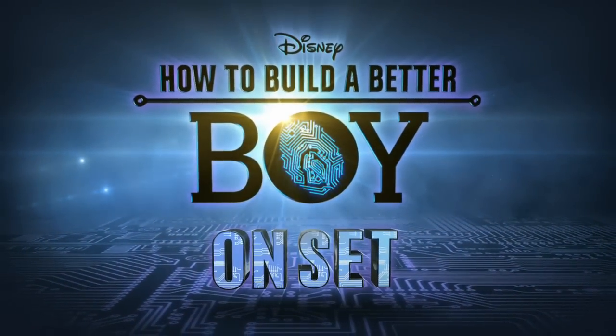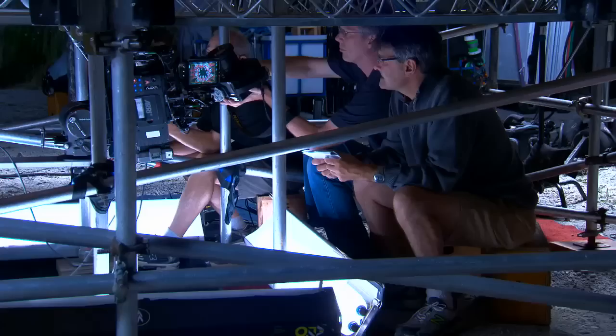Here's a look behind the scenes of the Disney Channel original movie How to Build a Better Boy. Here we go, and action.